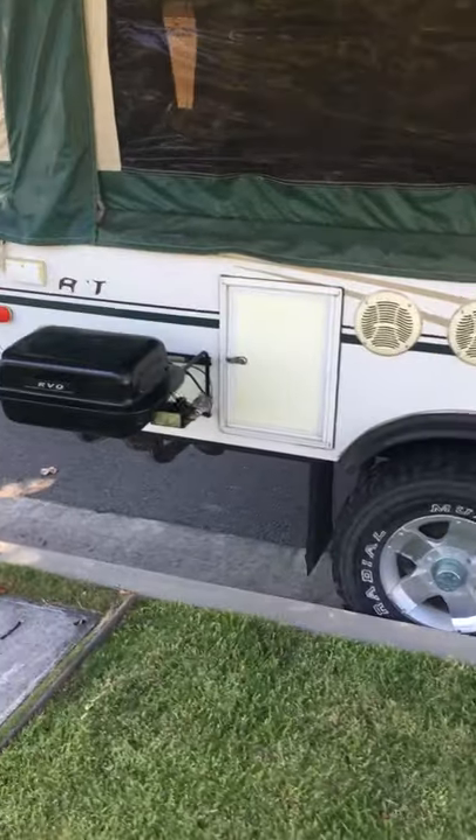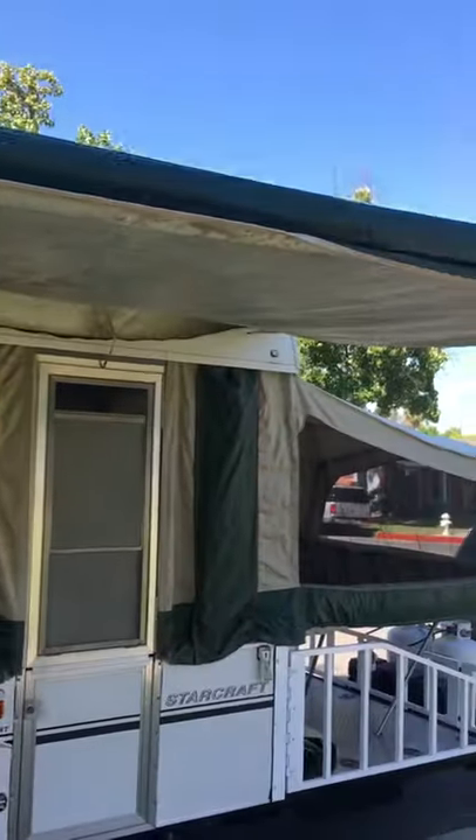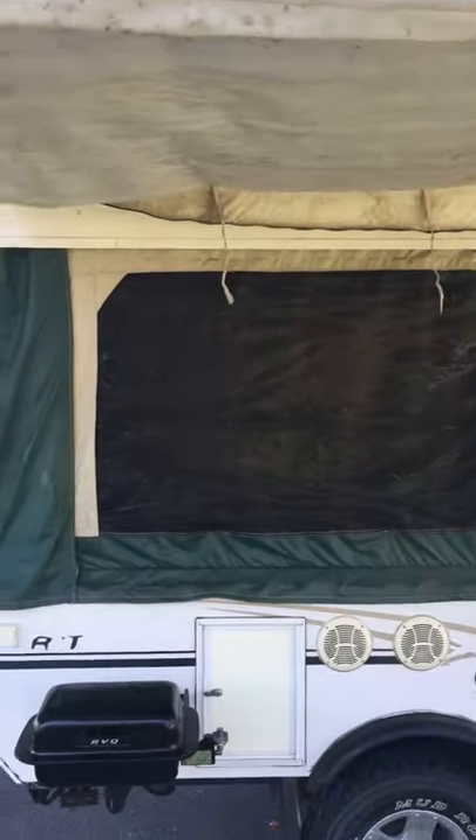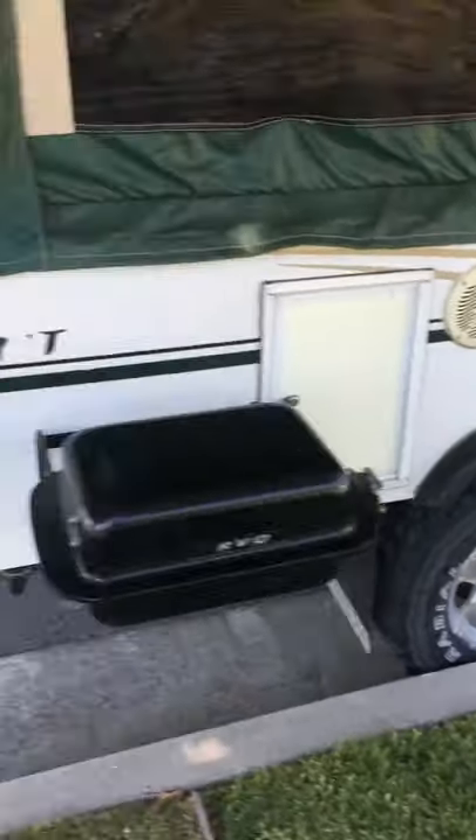Outdoor speakers and stereo system. Barbecue. It's got an awning — I would replace the awning, I think it's about a couple hundred bucks. As you can see, it's got the rough terrain tires.